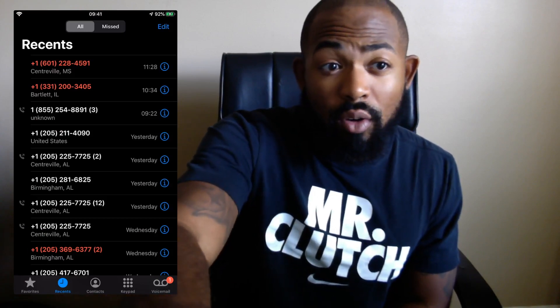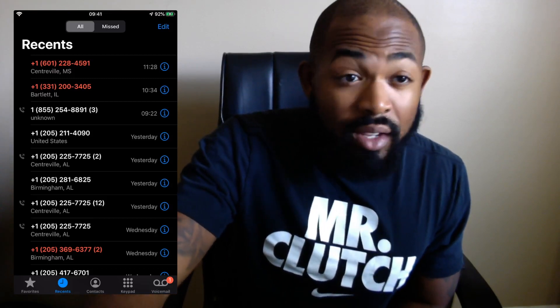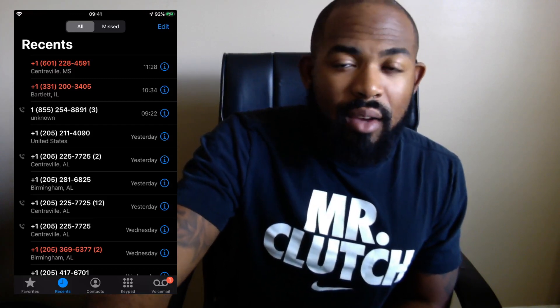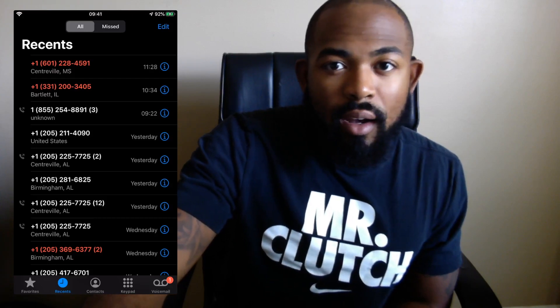I already have two missed calls from unknown callers. If they wanted to leave a voicemail they certainly can — since they didn't, that simply tells me it was probably a robocall or some type of telemarketer. And quick note, I know you guys love this black background — this is a cool new feature included with the iOS 13 update, which I will cover in a video here soon.